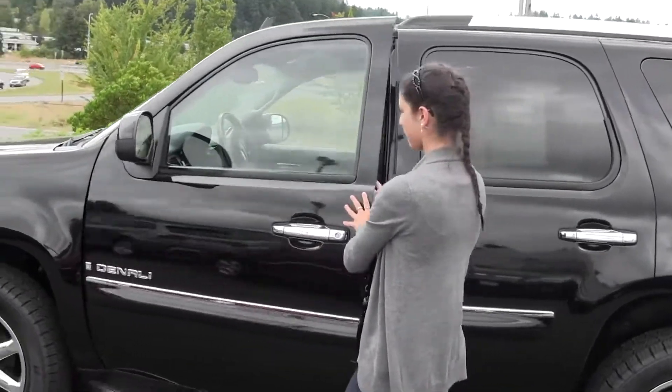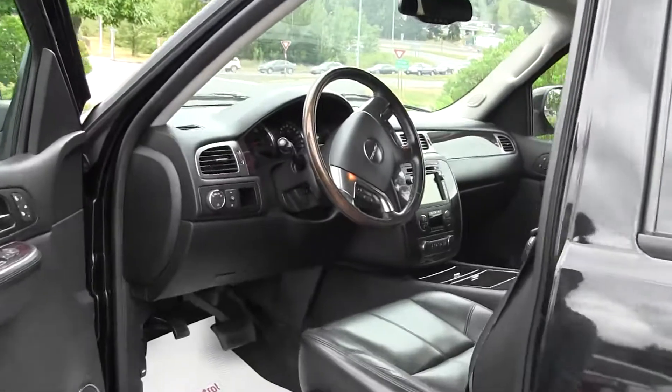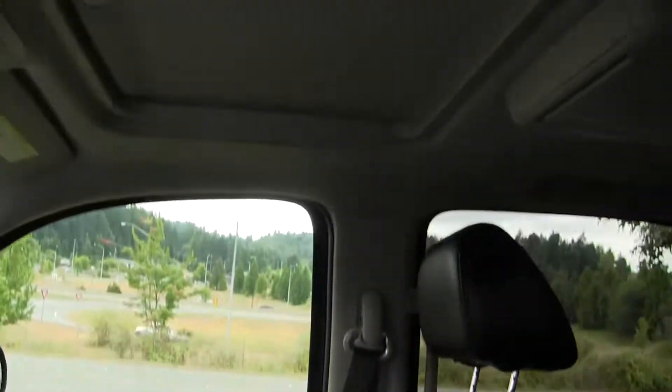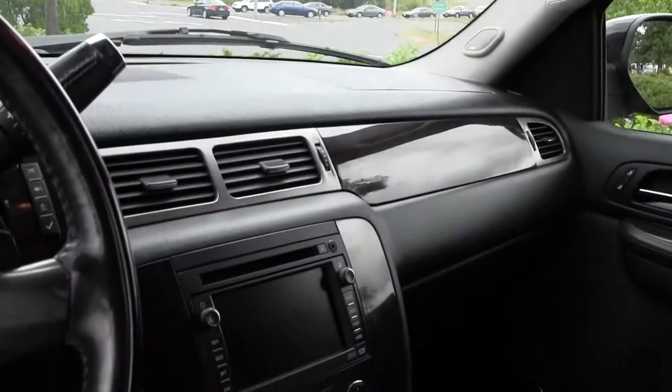Let's take a look on the inside. Inside we've got lots of extra features here. We've got the heated leather seats, we've got navigation, AM/FM radio and CD changer. We've got sunroof, power windows, power doors.